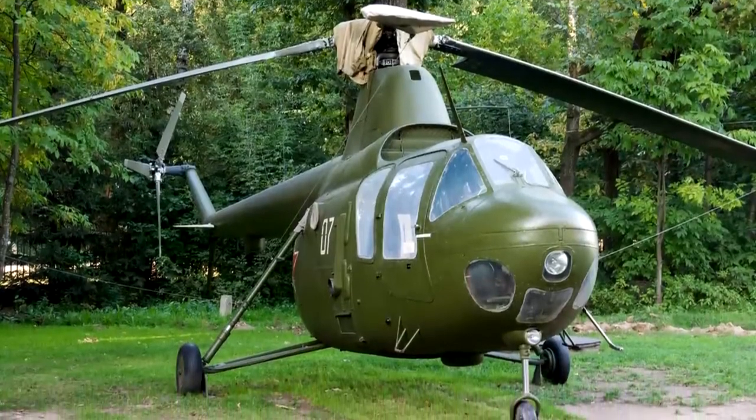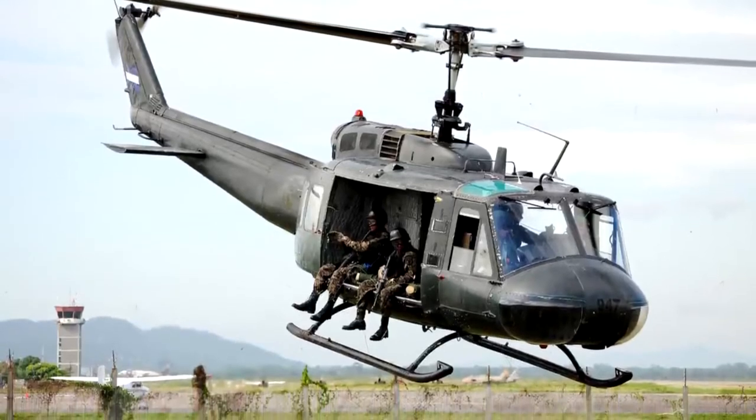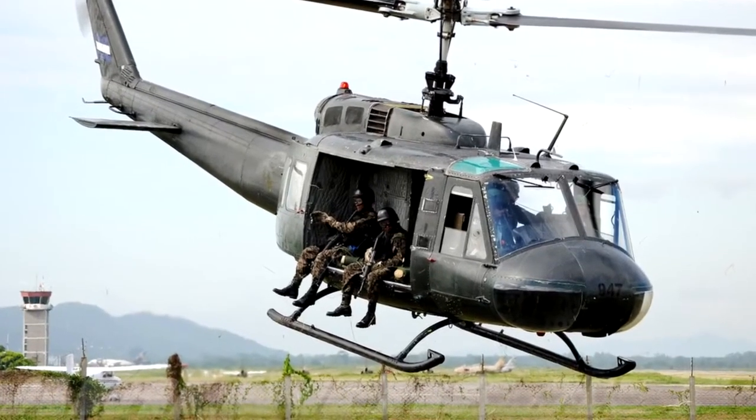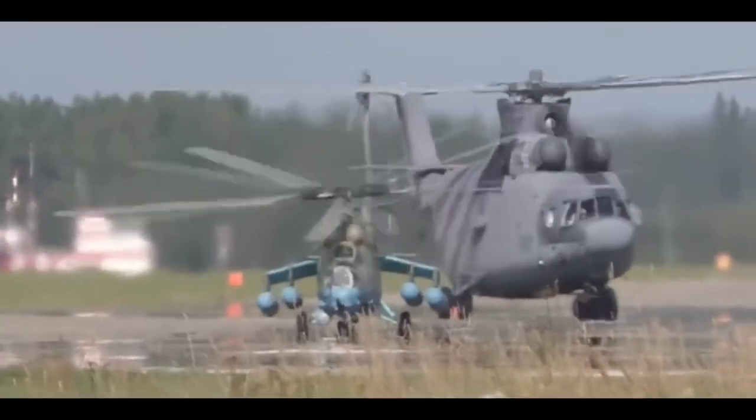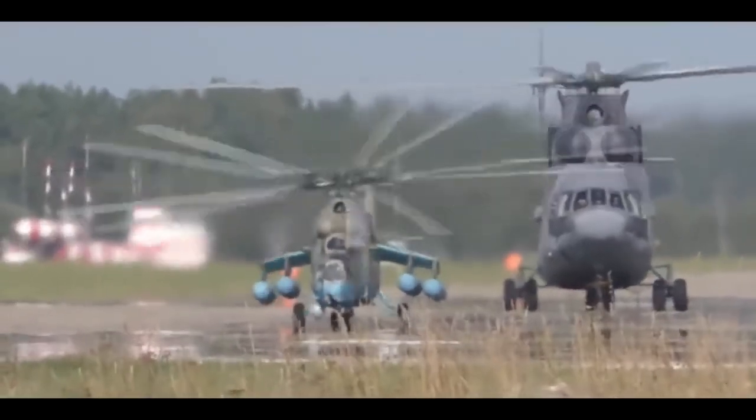Hello friends. Since the 50s of the last century, in the USSR, the USA and a number of other countries, they began to mass produce helicopters, and you probably paid attention to the fact that some of them are equipped with runners, and some with wheels, and there is an explanation for this.